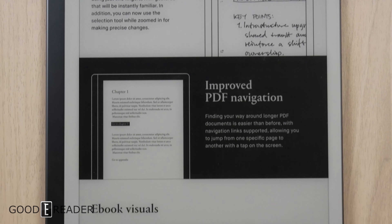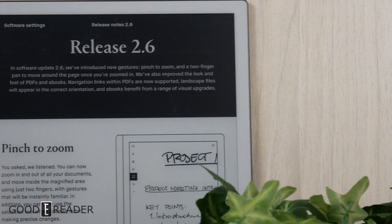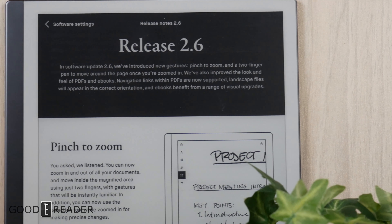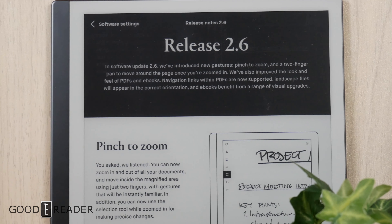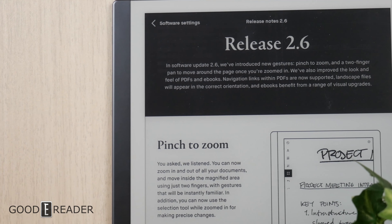Make sure you're on the same 2.6 version number and you should be good to go. If you have any questions, comments, or concerns, hit us up down below and keep checking out Goodreader for more e-ink related videos at goodyreader.com. This is Peter.